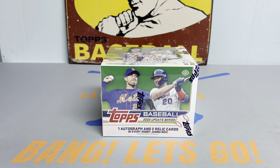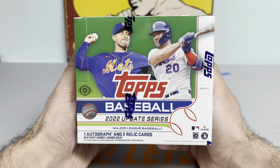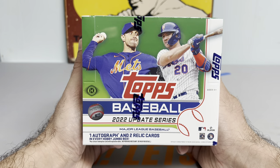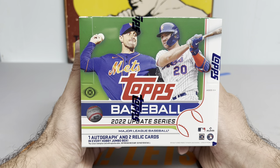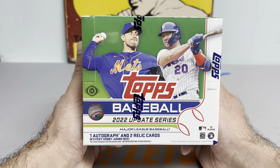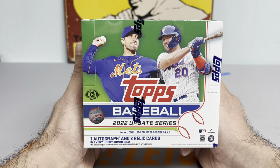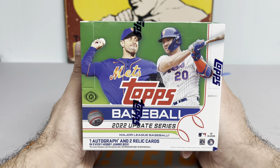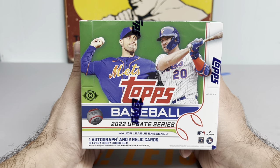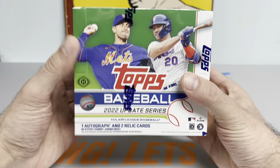Hey everybody, it's Ped's Card Collection coming back at you with another video. Tonight we are going to be starting off a fresh brand new series. I got a case of 2022 Topps Update Jumbo Hobby Boxes. What better way to polish off an amazing year with one of the best releases in the last few years. This is probably my favorite release since I've gotten back into collecting. We're going to be doing this on a box-by-box basis, not like last time where I live streamed the whole case in five and a half hours. Let's get into it.